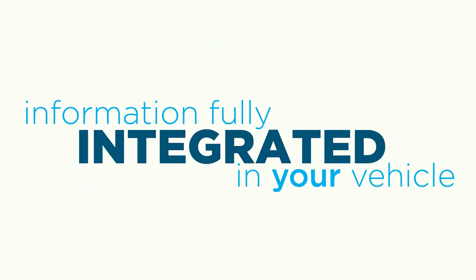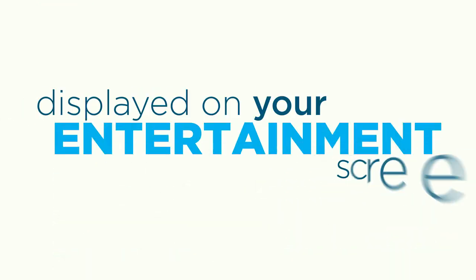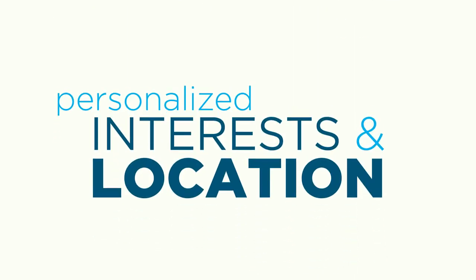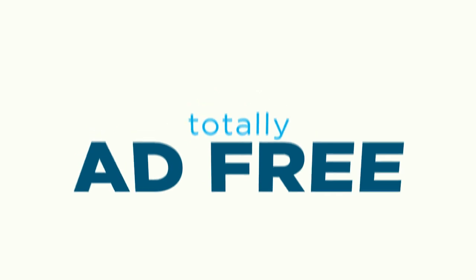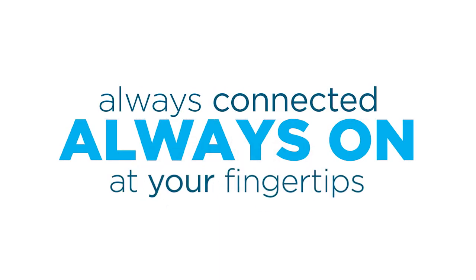You'll have information that's fully integrated into your vehicle and displayed right on your entertainment system screen — personalized to your interests and location, available coast-to-coast, and totally ad-free. And it's really easy to use. Travelink is always on, always connected, and right at your fingertips.